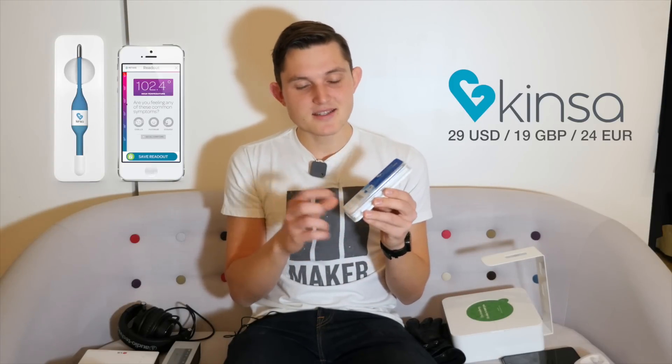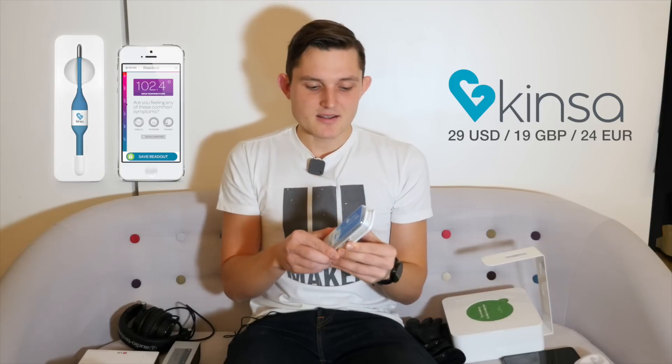The first price bracket is all things under $50, or 30 pounds, or roughly 40 euros. The first one — and pretty much also my favorite — is a $29, roughly 20 pound Kinzo smart thermometer. It comes in a very nice box, you can connect it with your iOS or Android device and take your temperature from your mouth or underneath your arm. It also has a simple app that maps fever in your area by connecting all the other Kinzo users. It's very simple to use, so it's a great one for your mom or dad or your close ones.